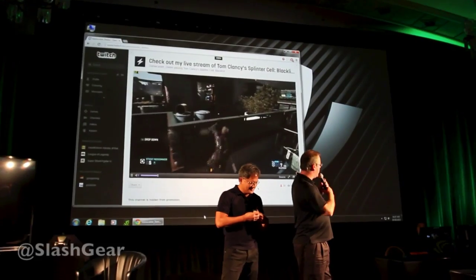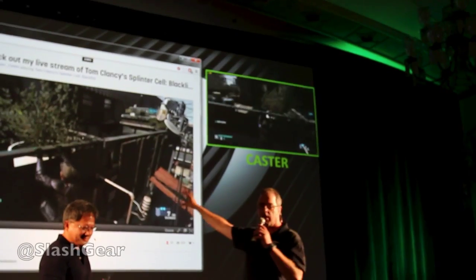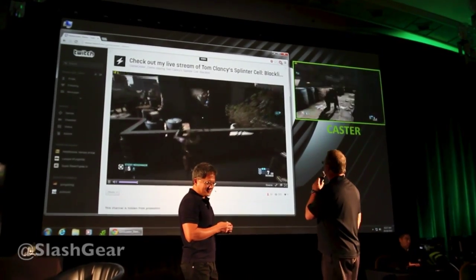Why don't we pull up the caster window and I'll show you what it looks like on Joe's PC. So this is what he's seeing on his PC, this is what all of his buddies are seeing, and the entire world right now can tune in to Joe's 620p transmission.